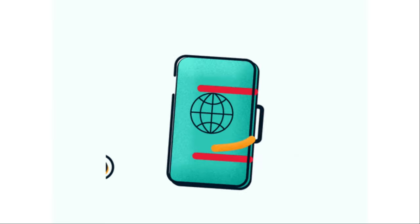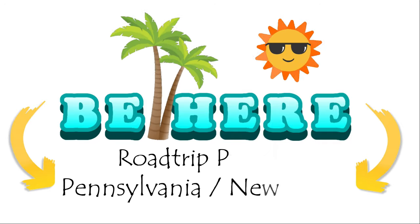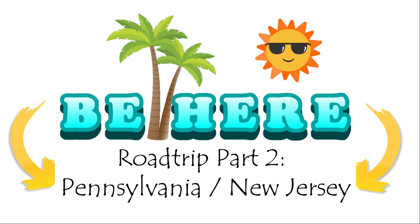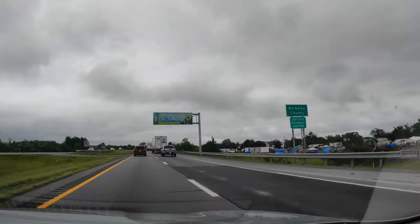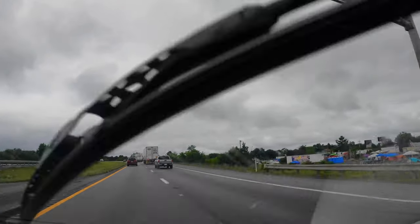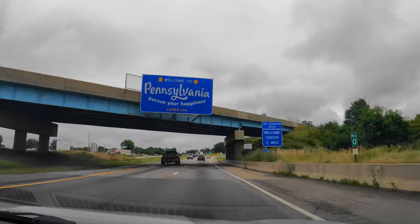Welcome to B here, and welcome to part two of our special episodes highlighting a road trip across the east coast of the United States. We set off from Virginia and crossed a couple of states including West Virginia, and kept going until we reached our destination: the great state of Pennsylvania.